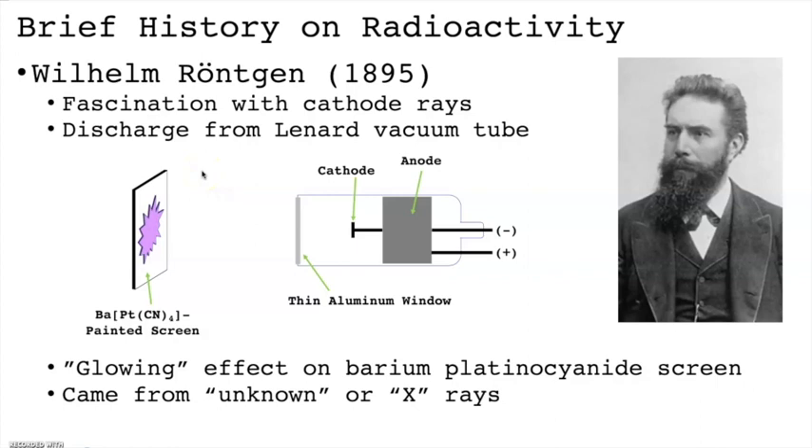a barium platinocyanide screen in his lab actually began to fluoresce or glow. Rankin deduced that this glowing was the result of some mysterious ray that was emitted through the aluminum screen. Over the next several weeks, Rankin refined his experiments and eventually named these mysterious emissions x-rays.